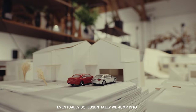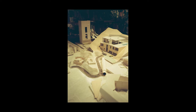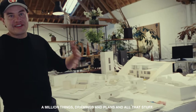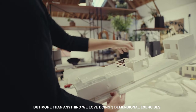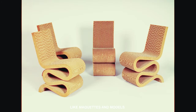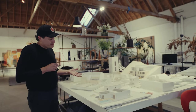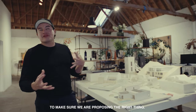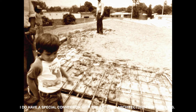We have to get to scale eventually, so we jump into this type of environment. We sketch a million things — drawings, plans, and all that — but more than anything we love doing three-dimensional exercises like maquettes and models. Even for small residential projects we do it, because I think it's responsible from our end to try to develop all possible media to make sure we are proposing the right thing.